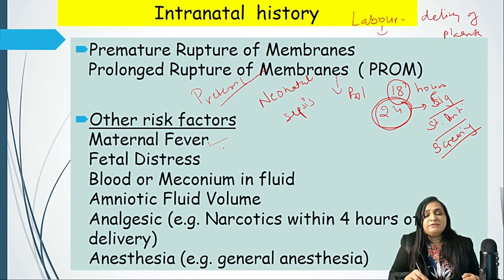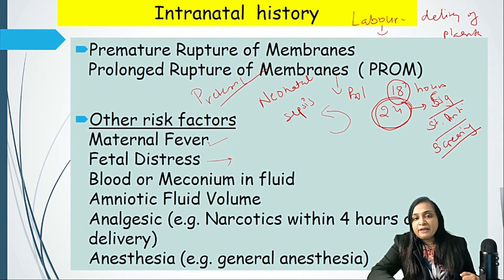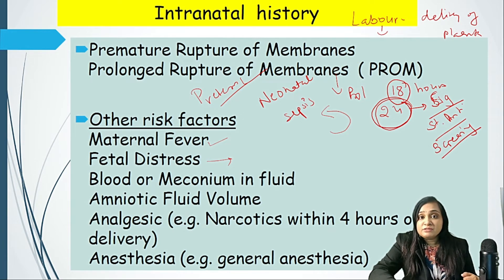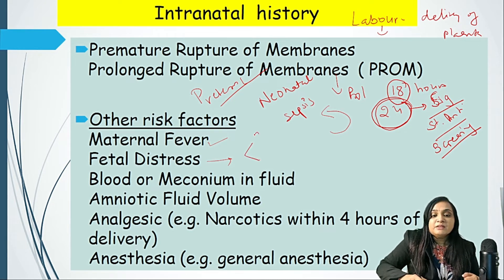Other risk factors: if the mother is having fever, urinary tract infection, or foul-smelling liquor — a sign of chorioamnionitis — there is also a chance that the baby may have newborn sepsis. Fetal distress depends on the biophysical profile — if there is meconium-stained liquor, decreased fetal movement, fetal bradycardia, fetal tachycardia, or early or late deceleration on fetal monitoring, then the fetus is in distress. Early delivery may be needed by instrumental extraction or caesarean section.